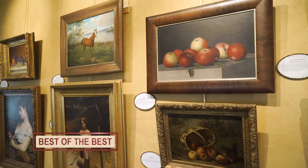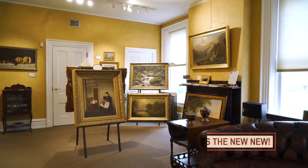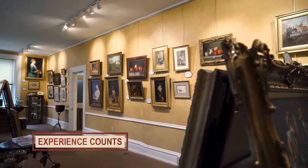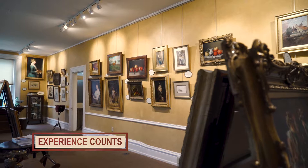We specialize in the sale of unique, original 19th century paintings by well-listed artists at the pinnacle of their prestigious careers. Like the beautiful architecture of an older building or the sleek lines of a classic automobile, good art is timeless.